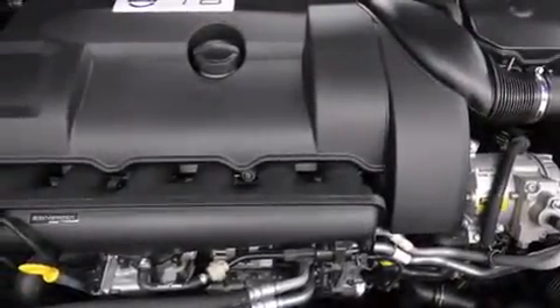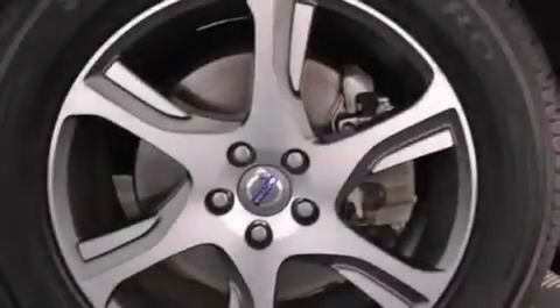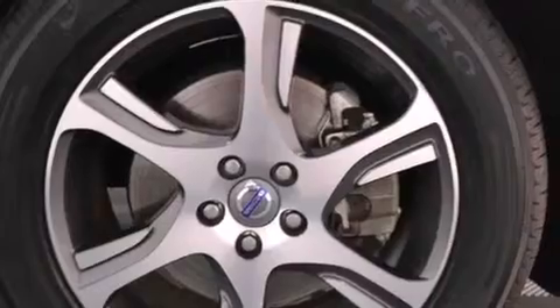Rear curtain airbags, anti-submarine seats, a collapsible steering column, dual-power seats, air conditioning — and this vehicle has fewer than 21,000 miles on the odometer.